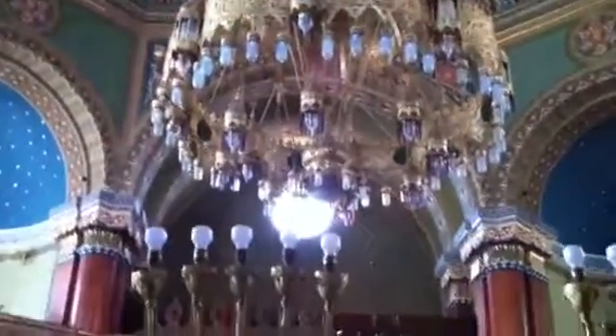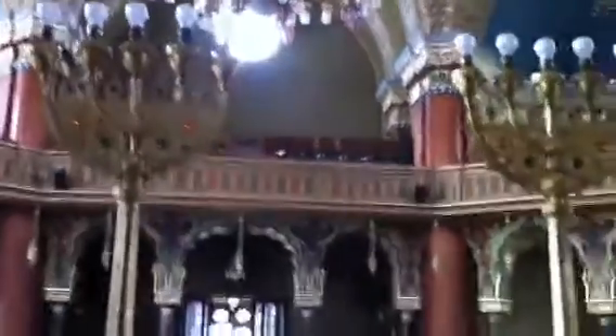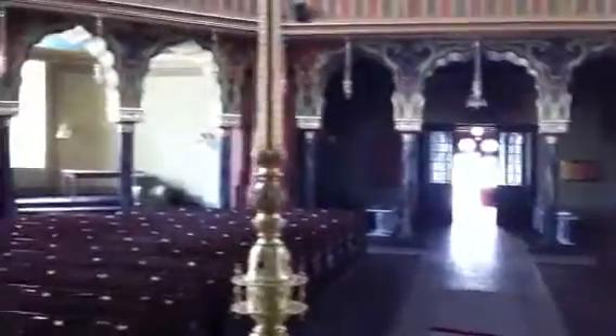I hope you enjoyed the five-minute tour of the insides of the Grand Synagogue of Sofia. I'm going to see if I can go up to the Ezrat Nashim and take a few minutes of photos up there also.